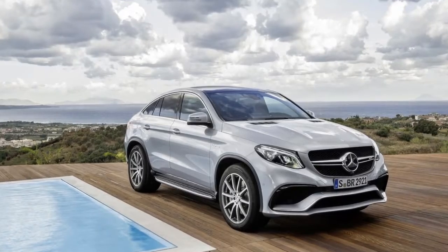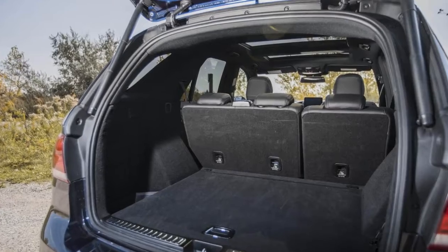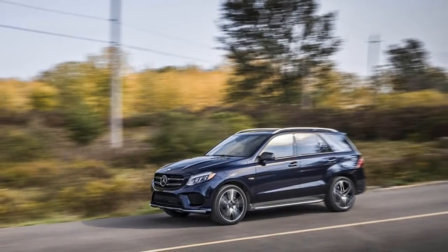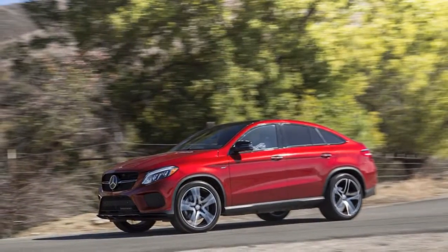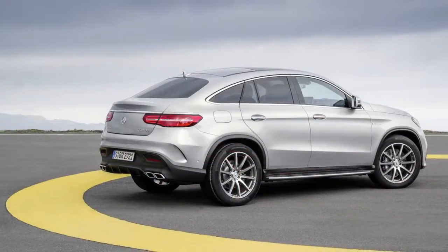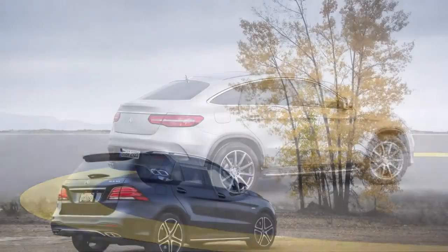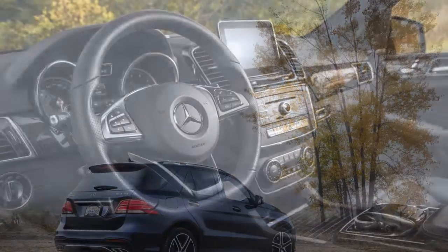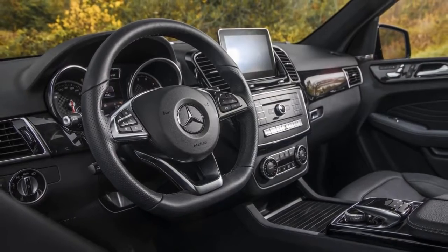GLE Coupes have a lower roofline and still have decent leg room, but headroom suffers. Six-foot-tall back-seat passengers will feel the pinch, or at least will make contact with the headliner. Coupe models have 23 cubic feet of cargo space behind the second row, but still offer a pretty long and wide flat cargo floor.